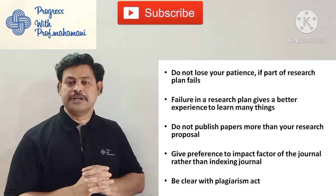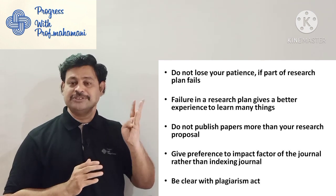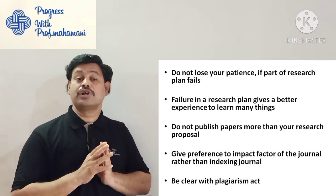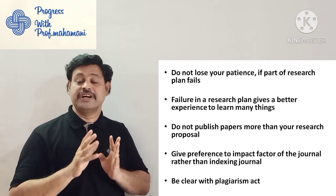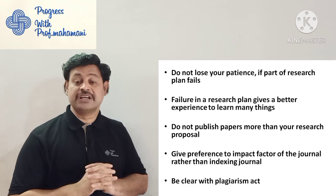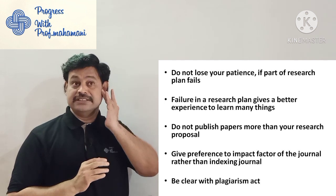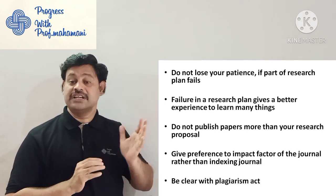Do not publish more papers than your research proposal. If you planned for four publications in your research proposal, do it with that — some people go for more publications than proposed, which creates problems. Give preference to impact factor journals rather than just indexed journals — give quality rather than quantity. There is already a video on impact factor and Cite Score that you can check.